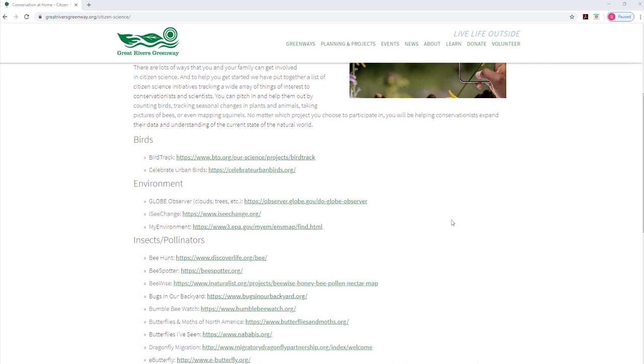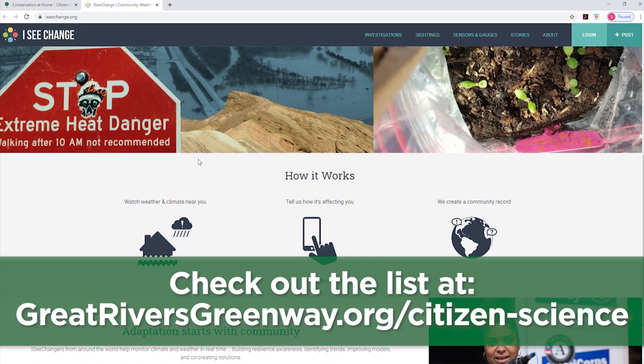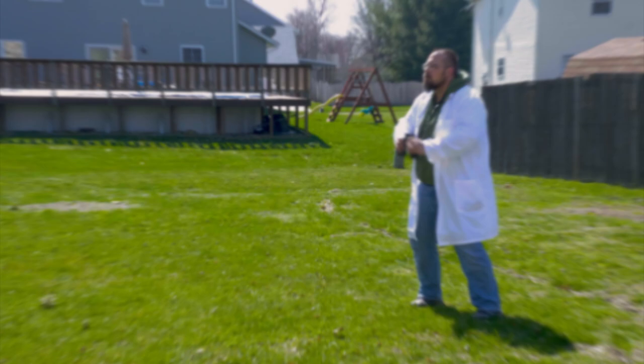Now let's do some science — citizen science. There are lots and lots of ways that you and your family can get involved in citizen science. To help you get started, we've put together a list of citizen science initiatives on our website tracking a wide array of things of interest to conservationists and scientists. You can pitch in and help them out by counting birds, tracking seasonal changes in plants and animals, taking pictures of bees, or even mapping squirrels.